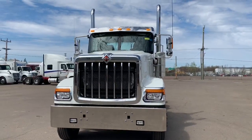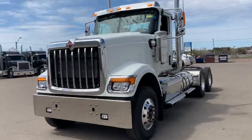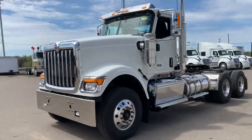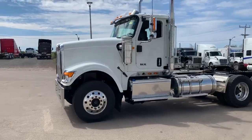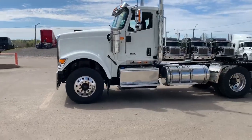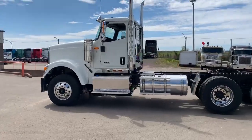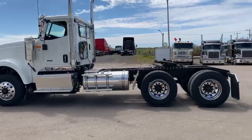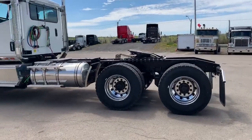Good day folks, Marks Lockhart here at East Coast International Trucks, sharing with you one of our featured pieces today. This is a 2021 International HX520. It's a set forward, heavy spec tractor, 14,600 pound front on 46,000 pound rear axle on 46,000 pound suspension.